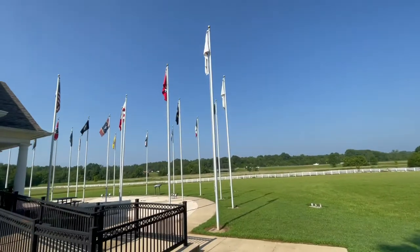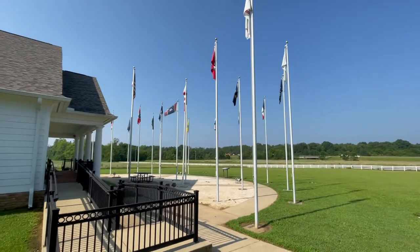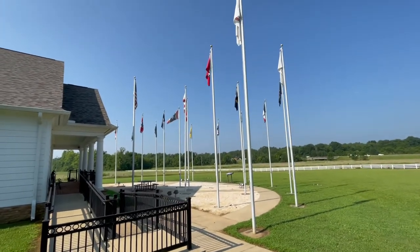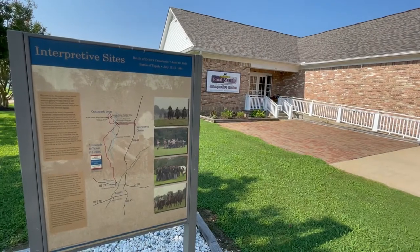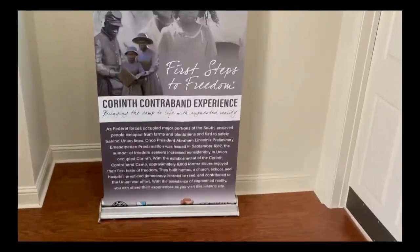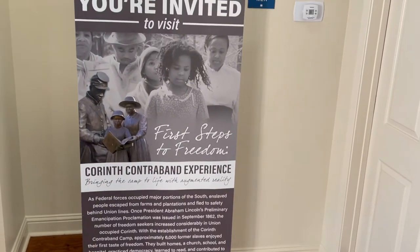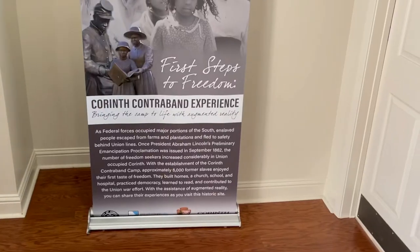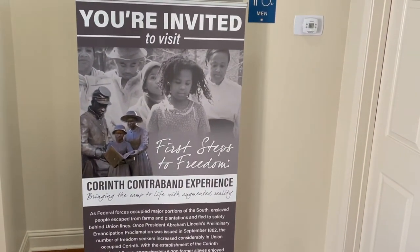The flag of each state that had been engaged in the battle is represented here in this first display of the museum. The flag of the United States is intended to represent the participation of the USCT in the battle. The museum gives a little shout-out to the Corinth Contraband Experience, which is a fantastic exhibit located in Corinth, Mississippi.